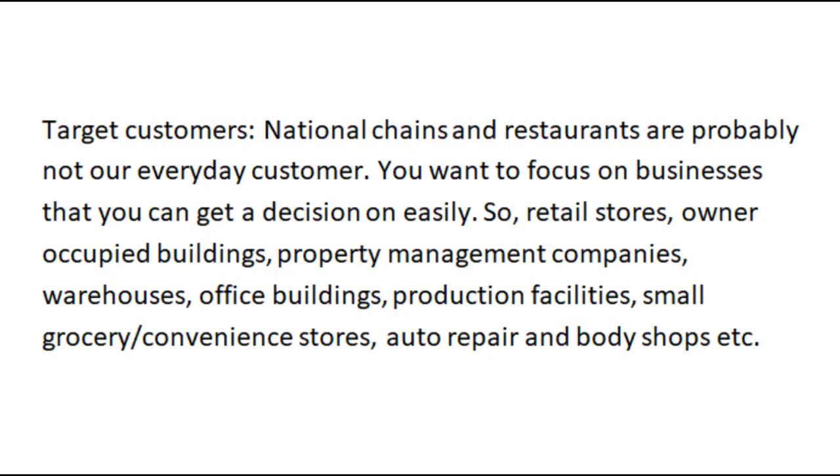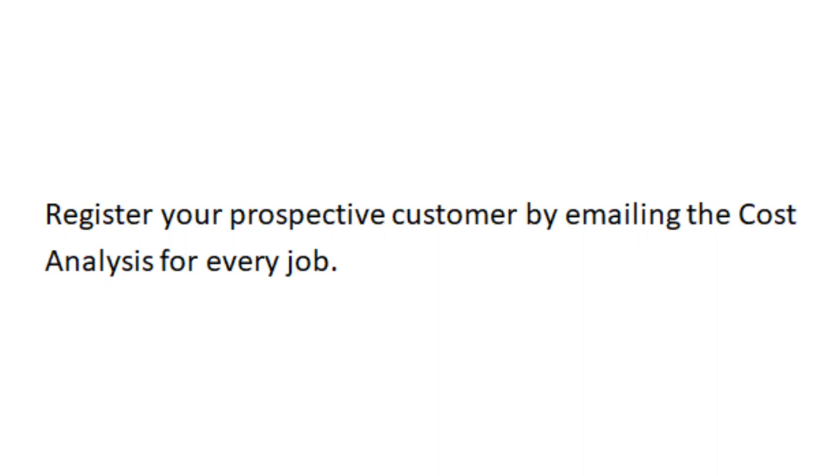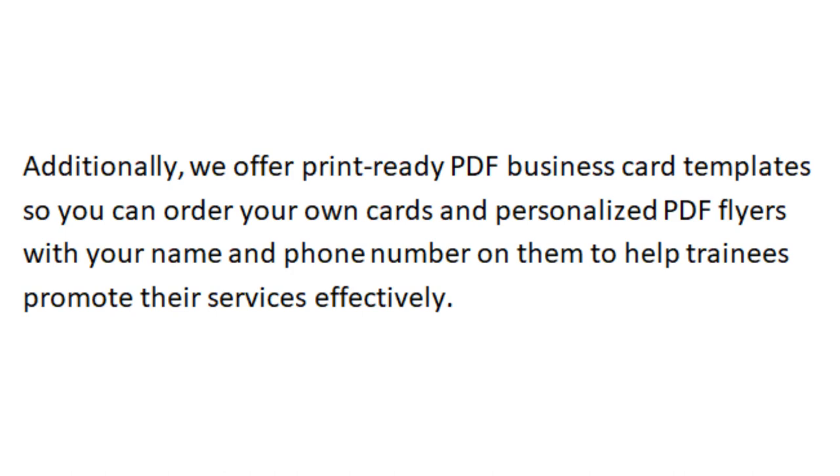Let's talk about target customers. National chains and restaurants are probably not our everyday customer. You want to focus on businesses where you can get a decision easily: retail stores, owner-occupied buildings, property management companies, warehouses, office buildings, production facilities, small grocery and convenience stores, auto repair and body shops, etc. Going after school districts and government buildings can make for big commissions but they take longer to close, so spend your time wisely and do a mixture of approaches. We also offer print-ready PDF business card templates and personalized PDF flyers with your name and phone number to help promote your services.